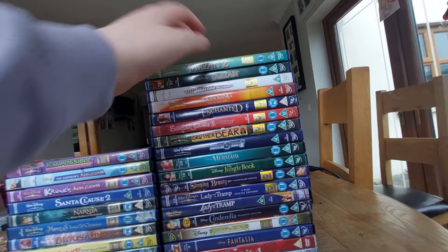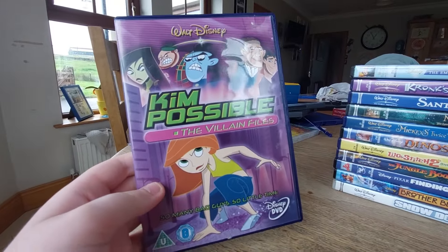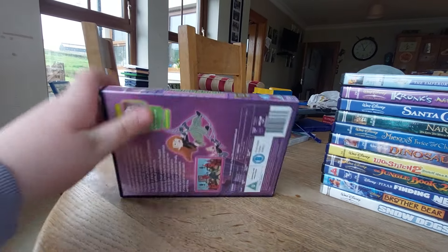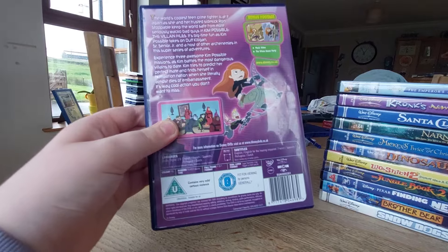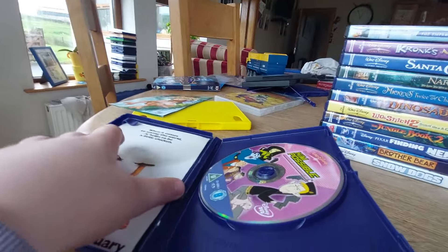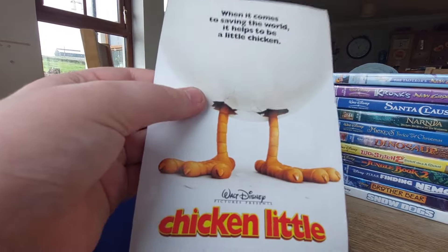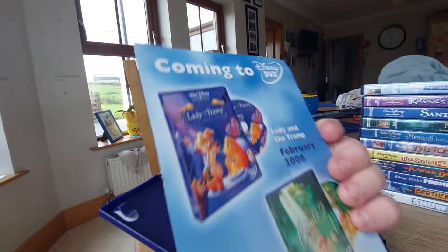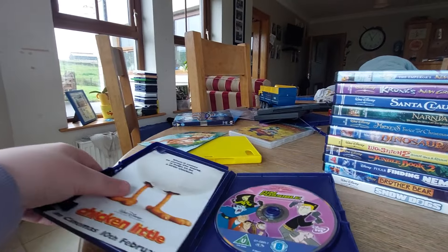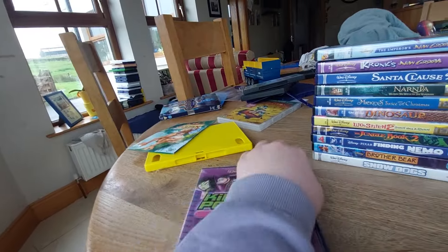The next one we got is Walt Disney's Kim Possible: The Villain Files. Here's the front, spine, the back. This was still a Disney Channel release. Here's the disc with some artwork. Look at this cool-looking booklet — there's Lady and the Tramp, and Bambi 2. I should get that on DVD soon. It's a DVD guide.